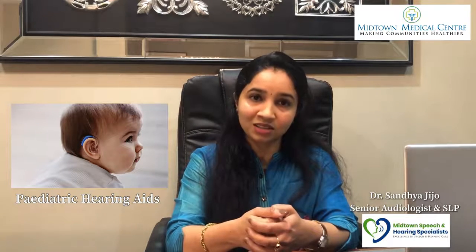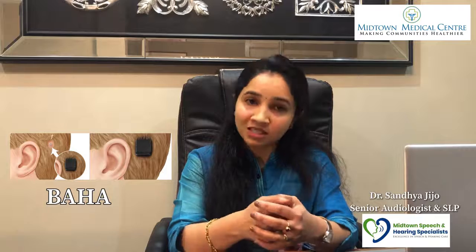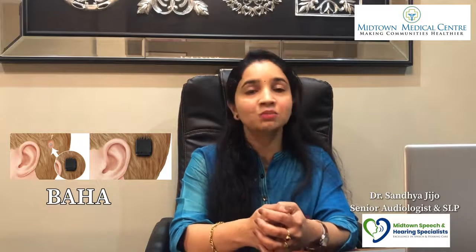Treatment options include hearing aids and pediatric hearing aids. A bone-anchored hearing aid involves a small surgery using the mastoid bone, and bone conduction devices can be attached.